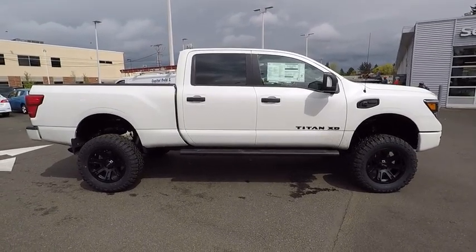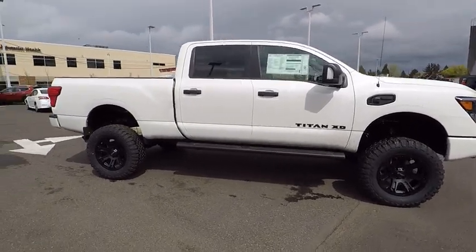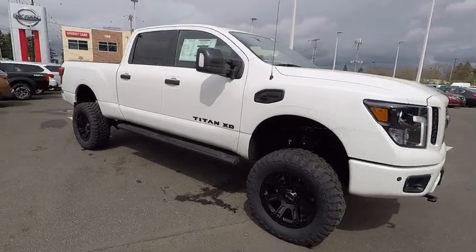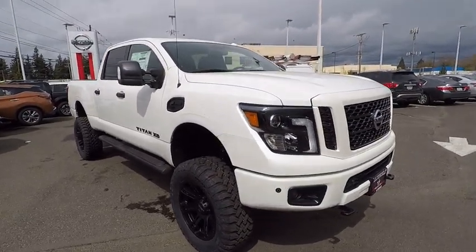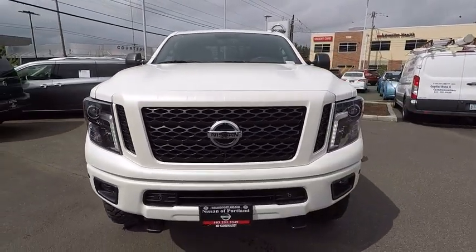Driver lumbar, cruise control, four-wheel disc brakes, keyless start, ABS four-wheel, front floor mats, universal garage door opener, AM-FM stereo radio, auto-off headlights, rear defrost.